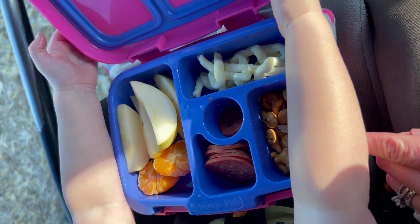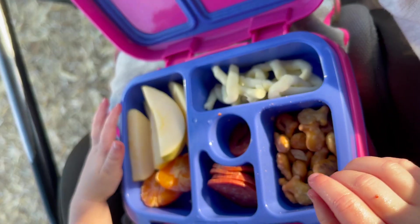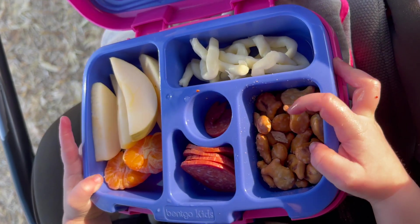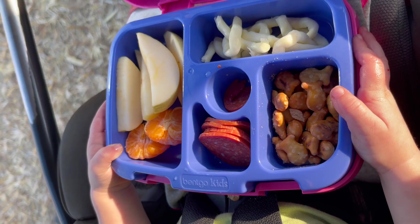Harper got a little charcuterie box tonight for dinner. What's in there, Harpy? Pepperoni, goldfish, pretzels, cheese, apples, oranges. Yum! Food yummy.